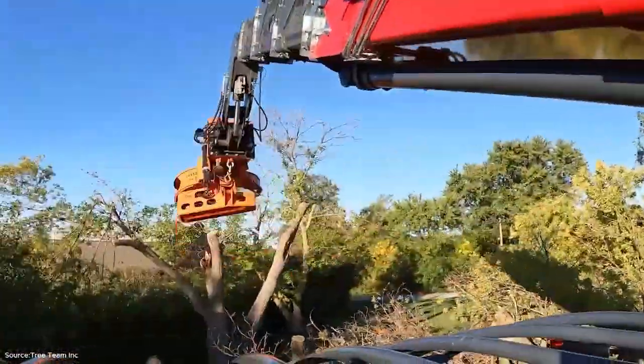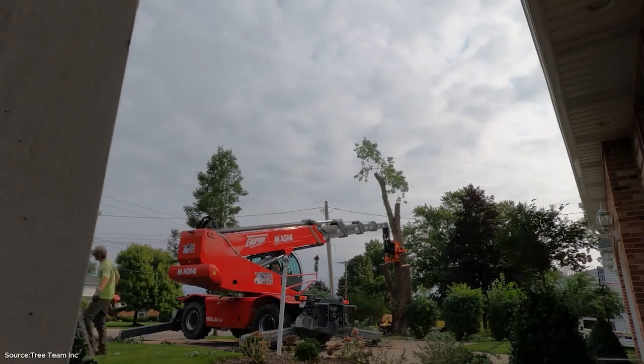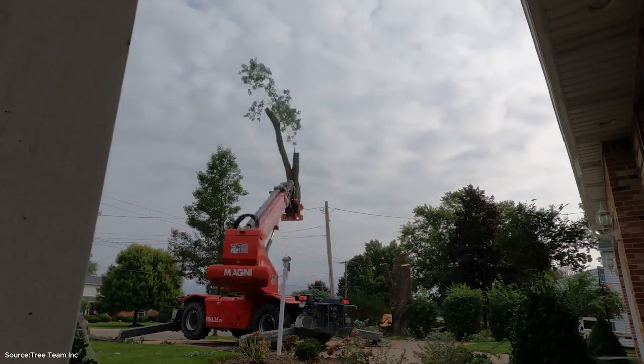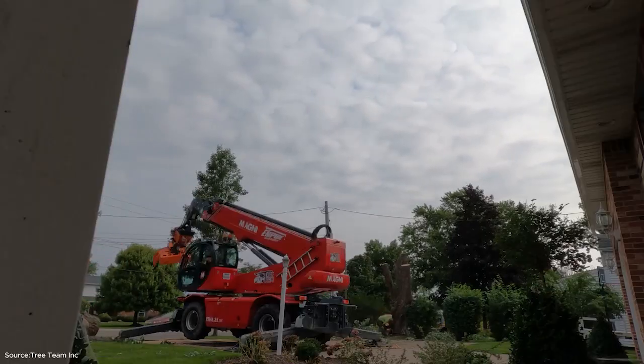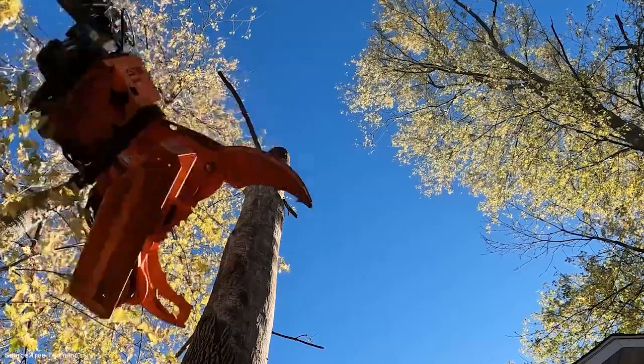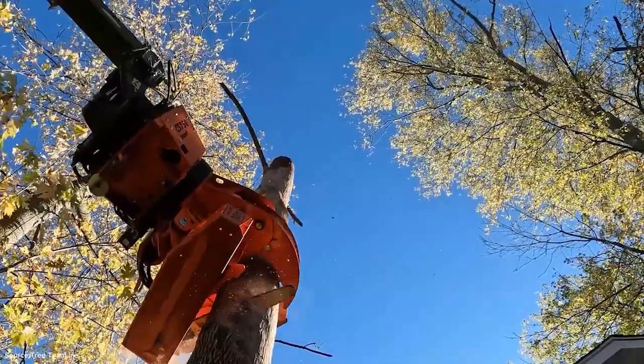From towering white pines to finely chipped biomass, today we've seen the complete journey of wood — harvested, processed, and prepared for countless uses. Thank you for joining us on Wood Arena. Be sure to subscribe for more incredible machines, and continue exploring the fascinating world of modern forestry.